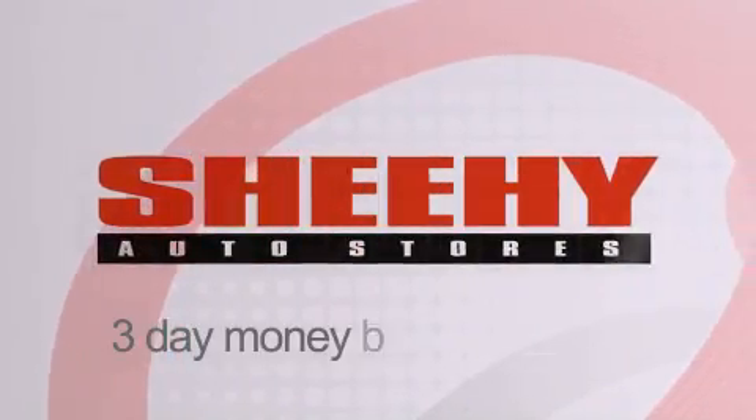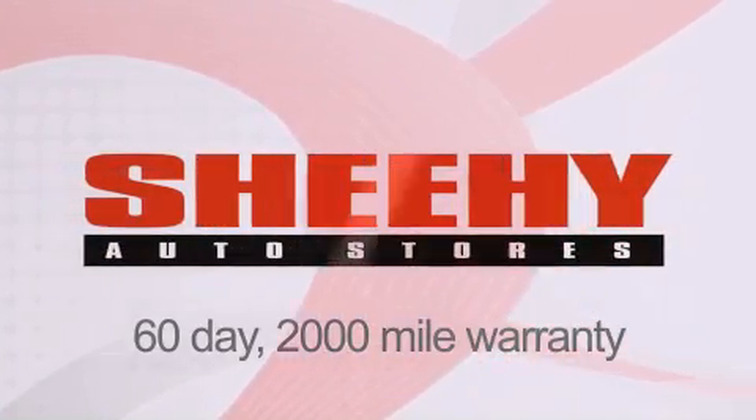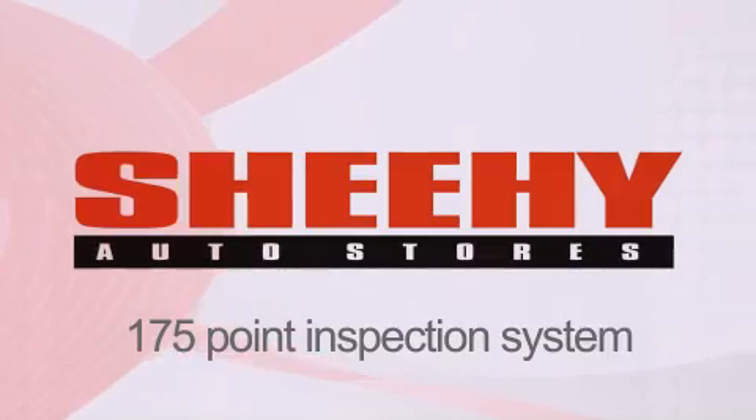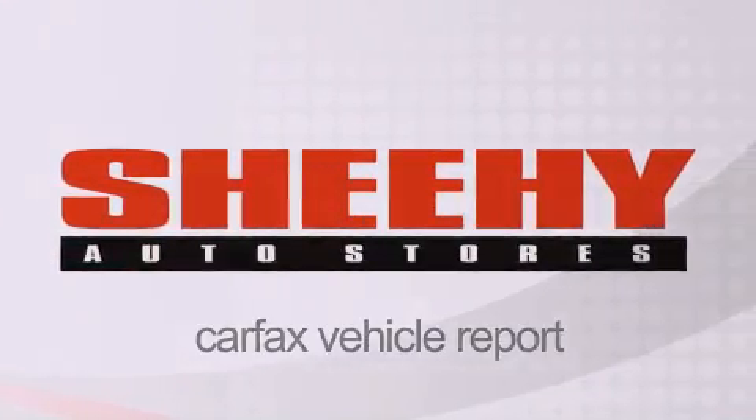Every Sheehee Select used vehicle comes with a 3-day money-back guarantee, 60-day, 2,000-mile warranty, passes a state inspection, and our 175-point inspection system, and comes with a Carfax vehicle report.